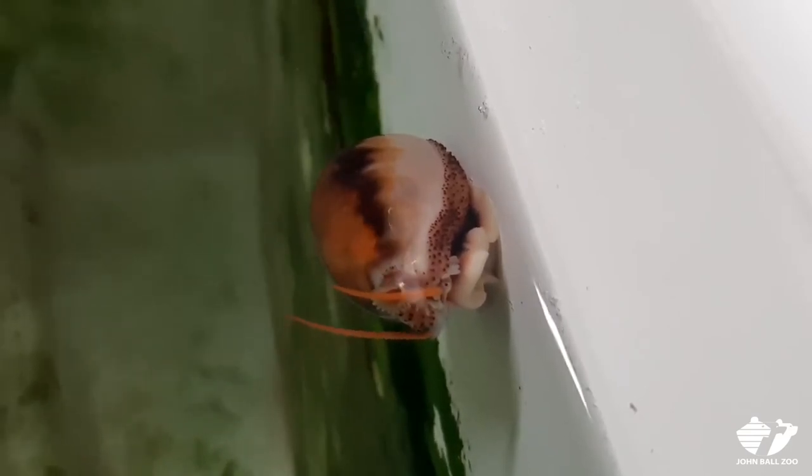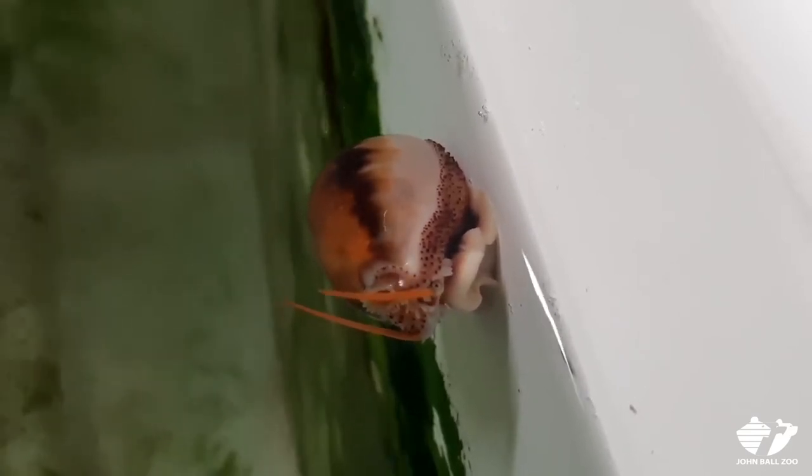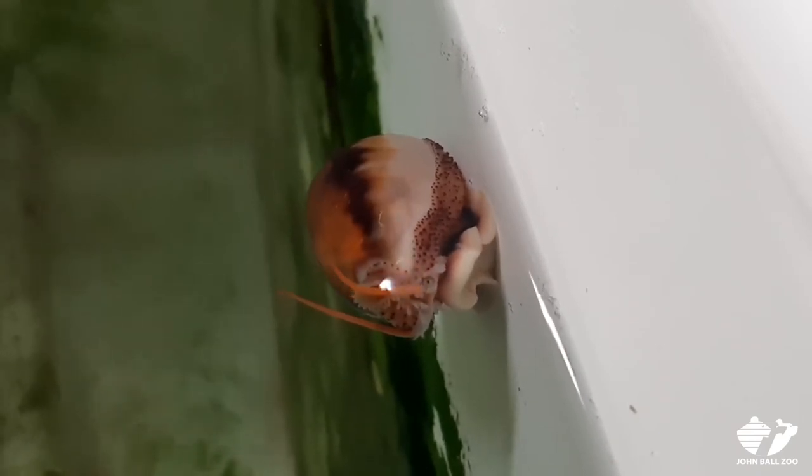They're found in the Pacific Ocean in cold water, so we keep this tank at about 50, in the low 50 degrees.